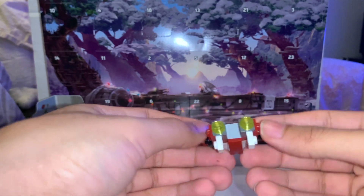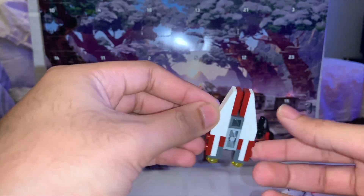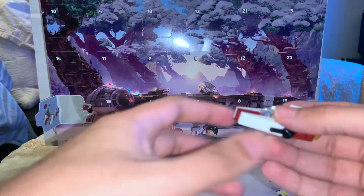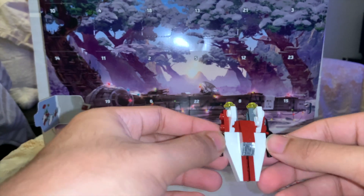Day 1 on the 2020 Advent Calendar, we get what looks to be an A-Wing. Pretty sure it's an A-Wing. Like last year, they're quite fun little builds. As you saw in the video, this one was a bit challenging to see with the folding door, but yeah, fun little build to start off Christmas and to welcome back Marvel Money after a year-long hiatus.